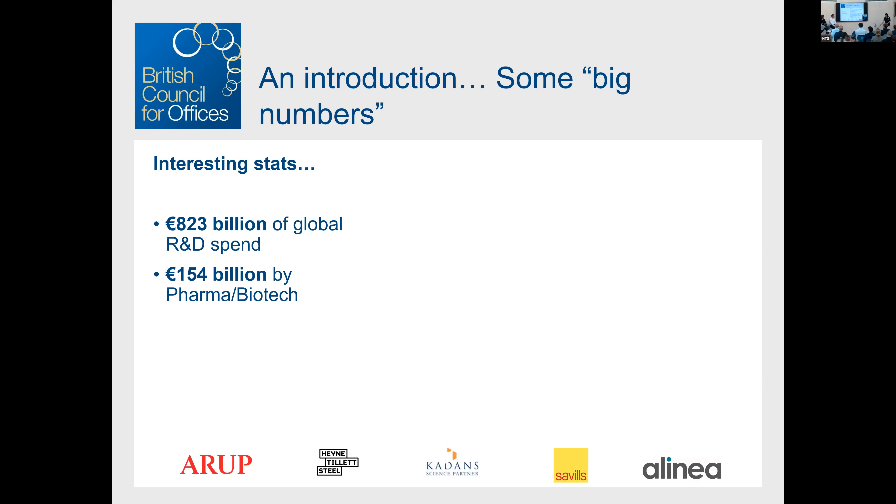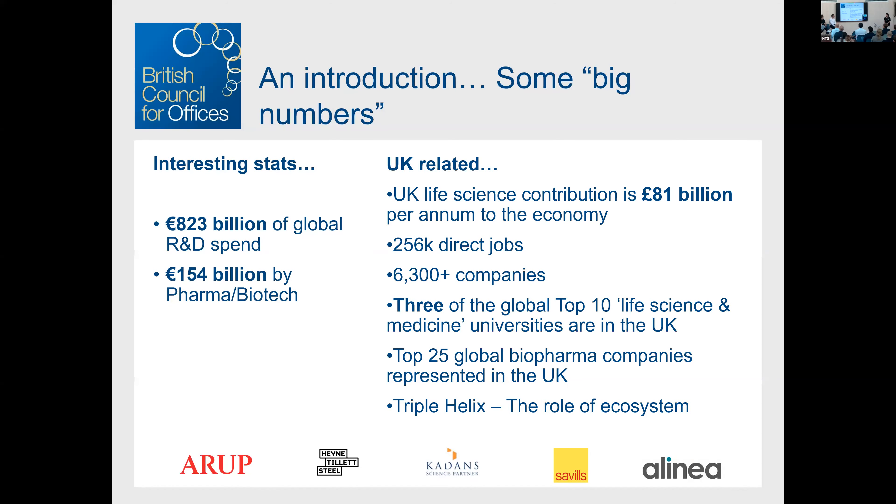Zooming into the UK: the sector contributes £81 billion to our economy and over a quarter of a million jobs. The ecosystem is really important — we have three of the top 10 life science and medicine universities in the world right here in the UK. The triple helix model — where corporate meets government meets academia — is absolutely vital for creating the right type of ecosystem to make life sciences work.